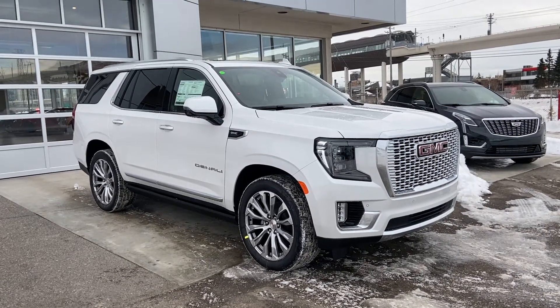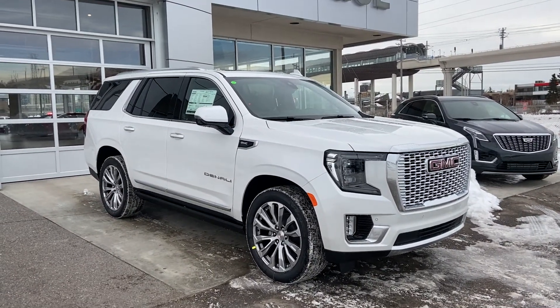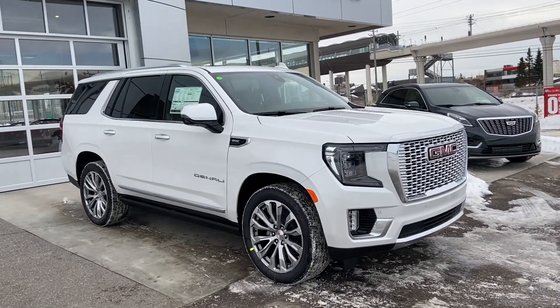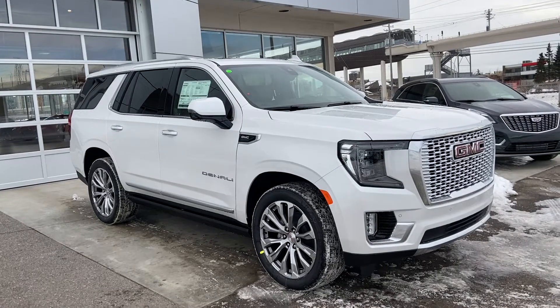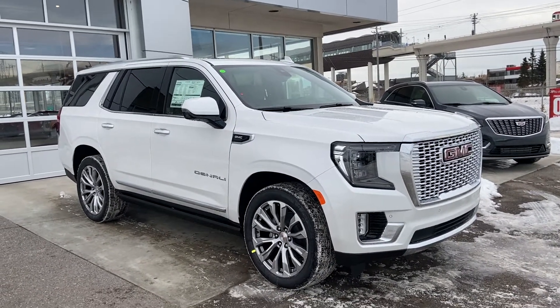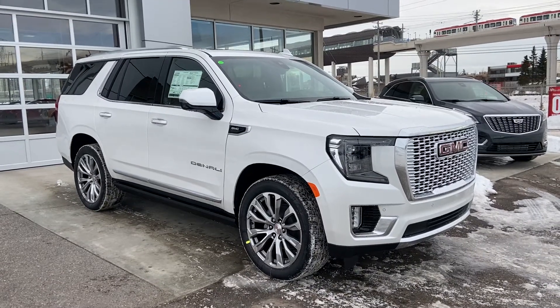Welcome to GSL GMCity, 1720 Boat Trail Southwest in Calgary, Alberta. Today we're doing a quick walk-on video on the brand new 2021 GMC Yukon Denali. This beautiful Denali is powered by a 6.2-liter V8 engine, paired to a 10-speed automatic transmission.